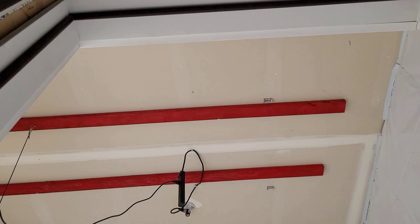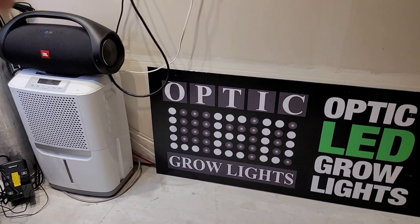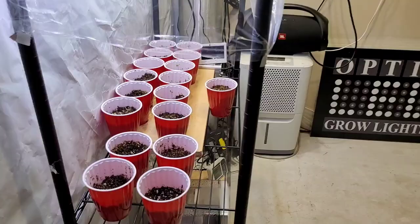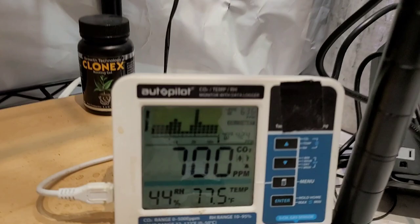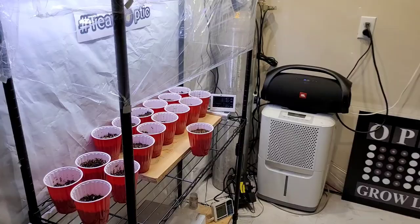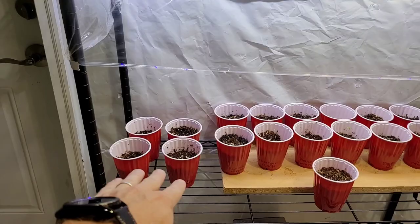You'll notice we have four red tube lights on the ceiling. Got the door closed. My humidity is kind of low — I have the door open plus I have the water, so I'm going to get my humidity up immediately. You can see seedlings — these have popped, these have not.